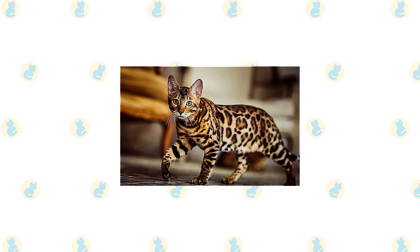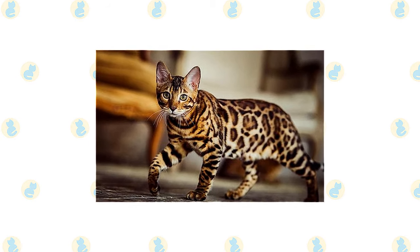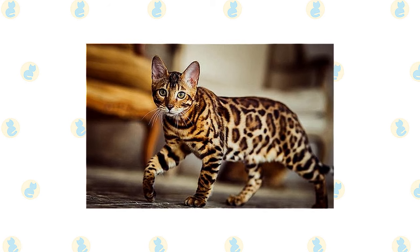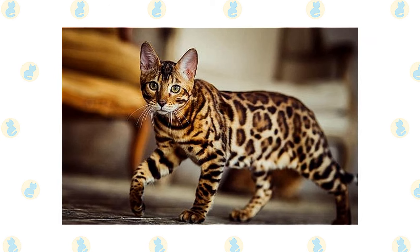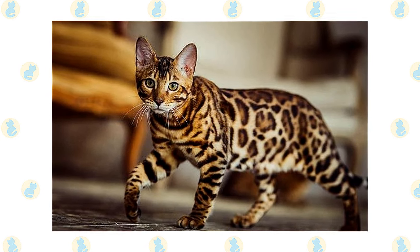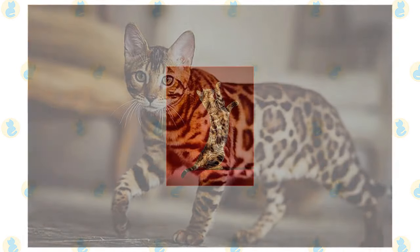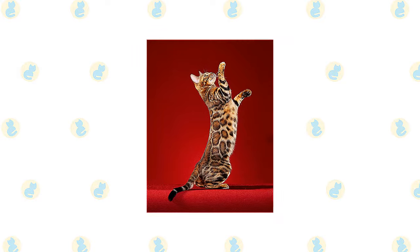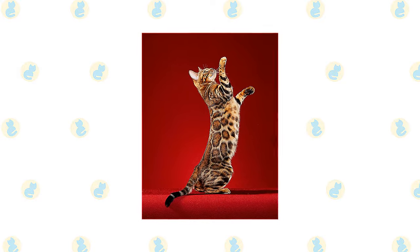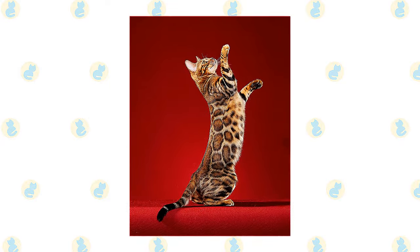The Bengal is an athlete — agile and graceful with a strong muscular body, as befits a cat who looks as if he belongs in the jungle. His broad head is a modified wedge shape, longer than it is wide, with rounded contours. Atop it are medium to small ears set toward the side of the head. Large oval eyes are almost round. He has a long muscular neck, medium-length legs slightly longer in the back than in the front, and large round paws.